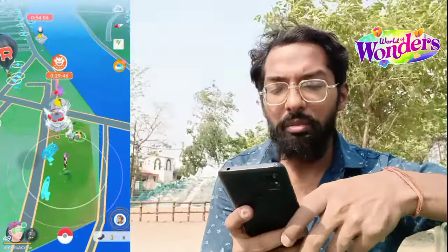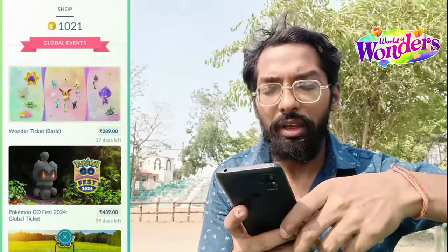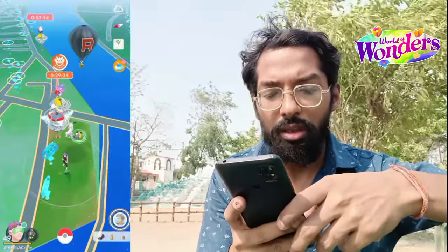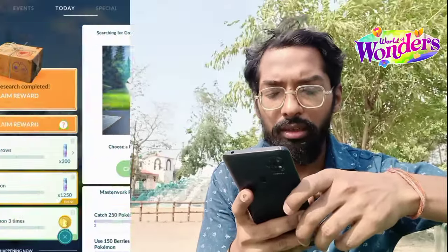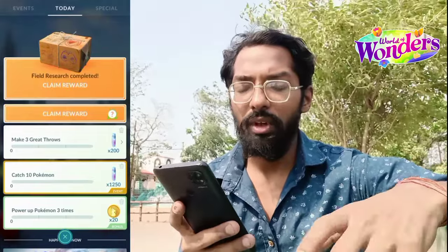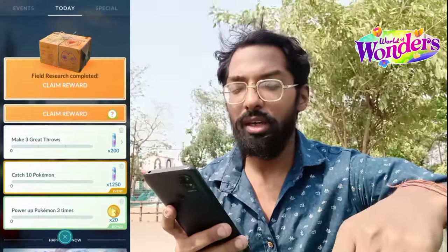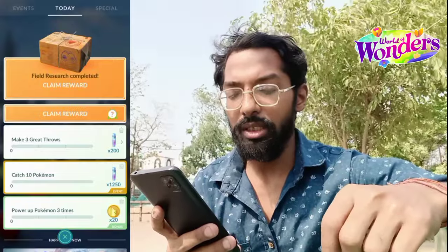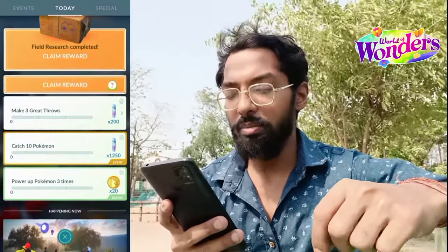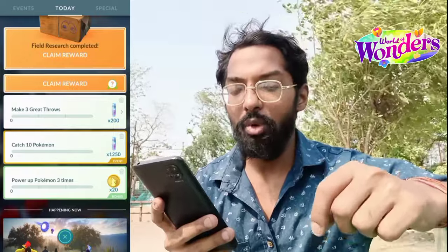So trainers, as you can see on my gaming screen we have 1,021 Pokecoins in our inventory. Let's head towards the field research tasks. As you can see we have 3 field research tasks: Make 3 great throws, Catch 10 Pokemon — and there is a bonus research right now available to us, which is power up a Pokemon 3 times, and it will reward us 20 bonus Pokecoins.